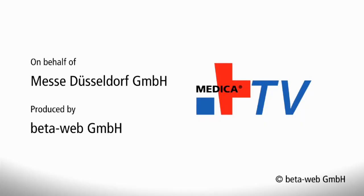Great, thank you very much. Thank you. Thanks for coming.